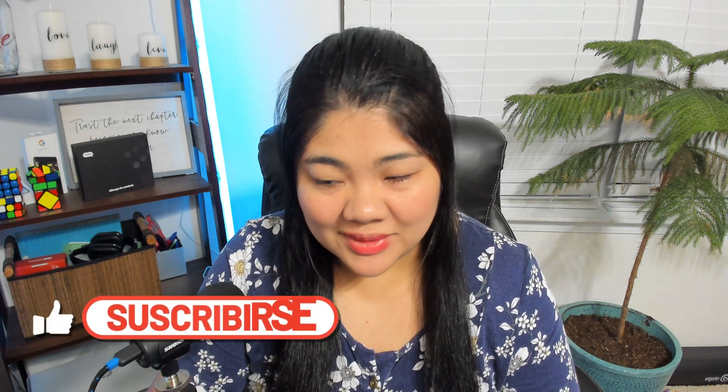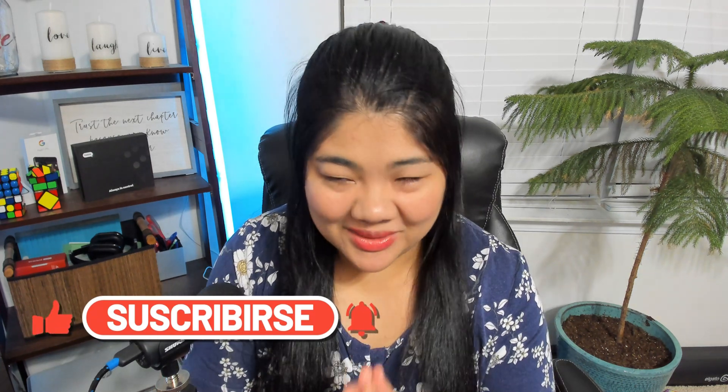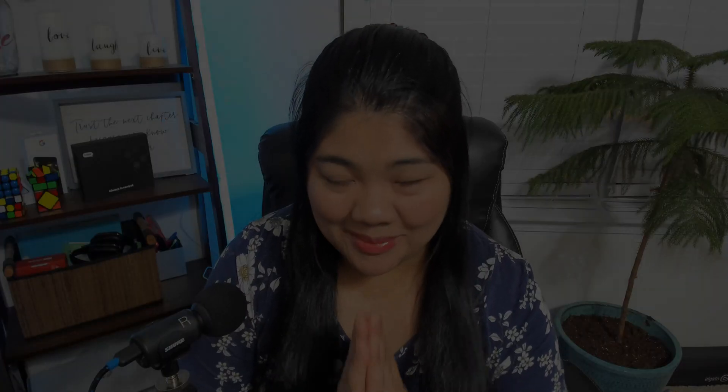You can also navigate this video using video chapters. I'll also be doing a separate video on all the accessibility updates and announcements Apple shared recently, so make sure to subscribe and turn on notifications. Alright, WWDC recap, let's go.